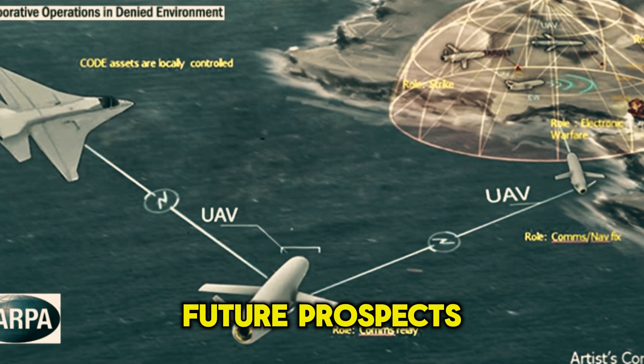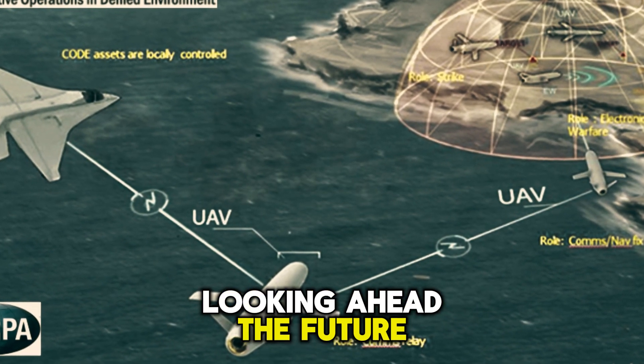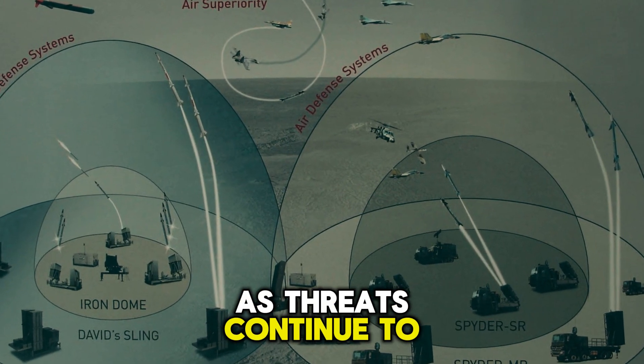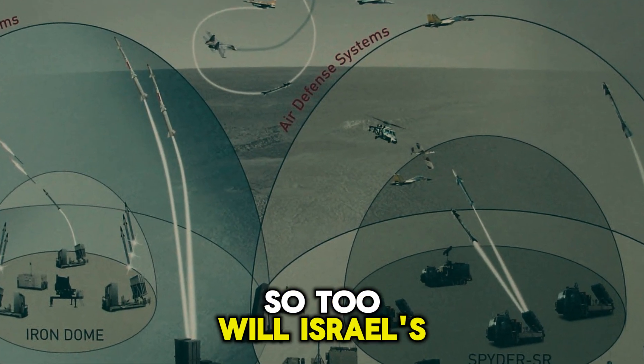Future prospects. Looking ahead, the future of the Iron Dome is bright. As threats continue to evolve, so too will Israel's defense capabilities.